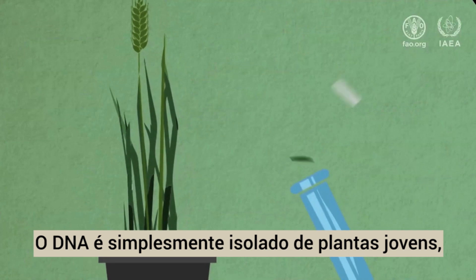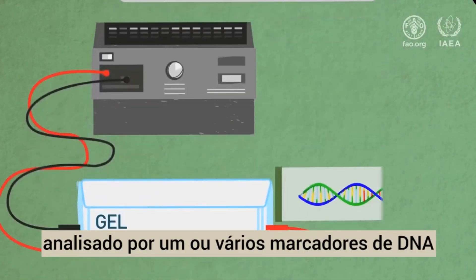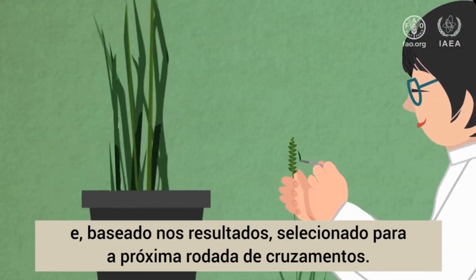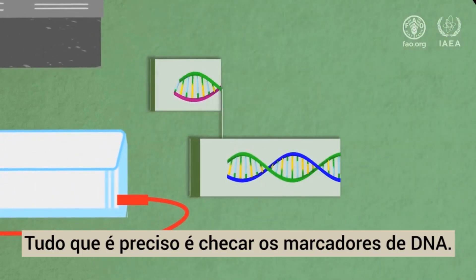DNA is simply isolated from young plants, analyzed for one or several DNA markers, and, based on the results, selected for the next round of crossing. Checking the DNA marker is all it takes.